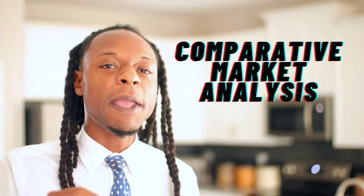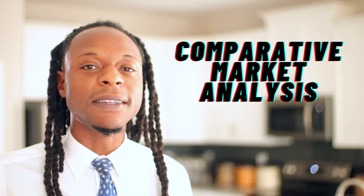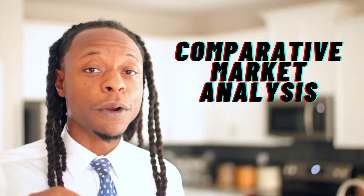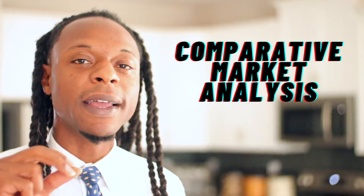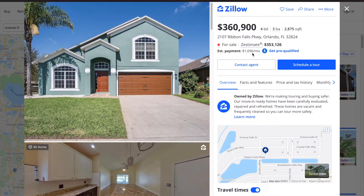Have you ever heard the term CMA? Maybe you've heard a realtor say, 'I have to run a comparative market analysis and I'll get back with you.' When selling your house, you've probably heard the term comps, short for comparative market analysis. Comps are used to find the value of your home. Some people think you can just use Zillow's estimate, but when determining a listing price, a professional realtor will look at active listings and previously sold properties to get a more accurate value for your home before putting it on the market.